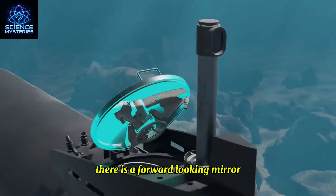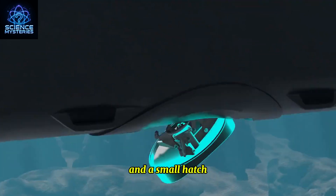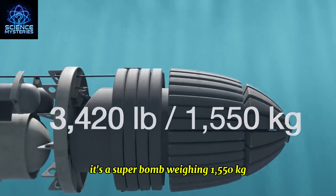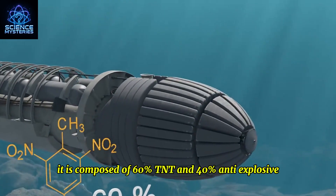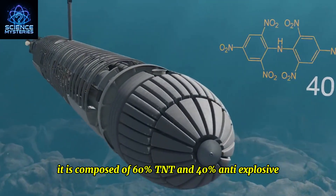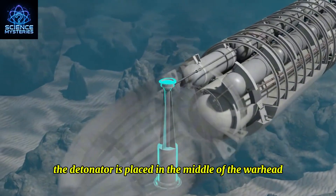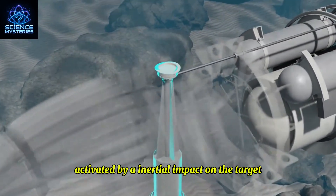There is a forward-looking periscope mirror above the middle of the hull, along with a small hatch. Below is a large entrance hatch. At the forward end of the submarine is a super bomb weighing 1,550 kilograms, composed of 60% TNT and 40% anti-explosive. Its explosive power is three times that of the original torpedo. The detonator is placed in the middle of the warhead, activated by inertial impact on the target.